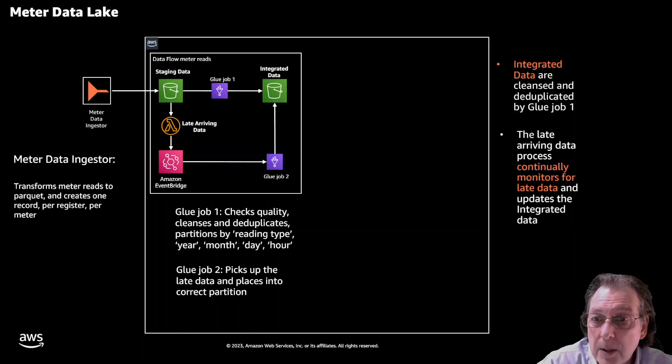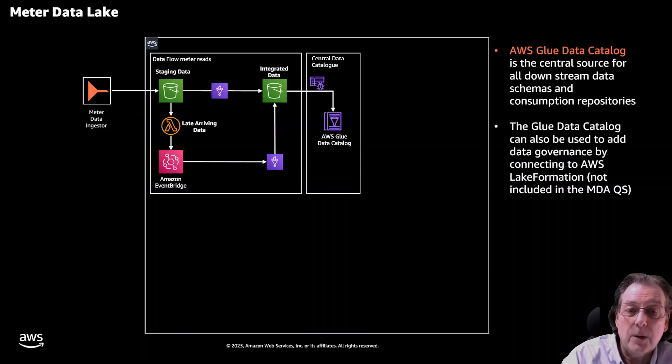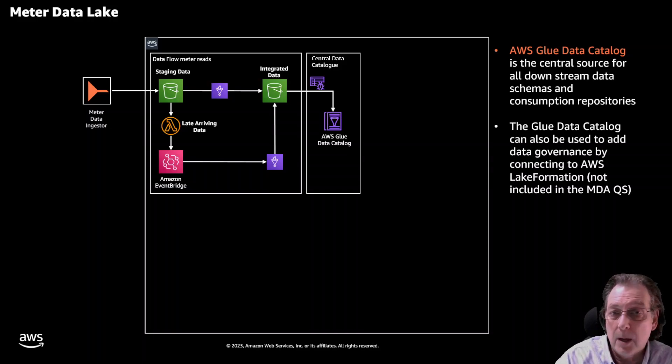We also have a parallel set of services based on Lambda, EventBridge, and Glue that continually run to check for late-arriving data. Customers can adjust the algorithm to determine exactly what is late, and that data is picked up and inserted into the right partition. For the Glue Data Catalog, Glue crawlers crawl the integrated data lake and create the catalog. This decouples the data lake from the serving and consuming layers, making it highly resilient. It also acts as a single source of truth and aligns with the data mesh concept. The Glue Data Catalog is also a convenient place to attach data governance via AWS Lake Formation, which isn't included in the Quick Start but customers can add it as they choose.